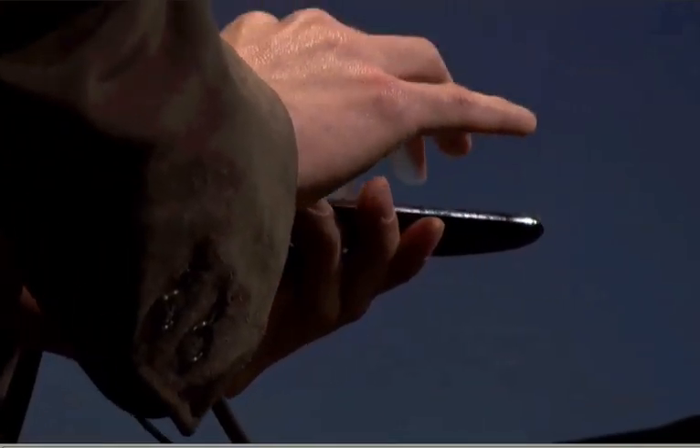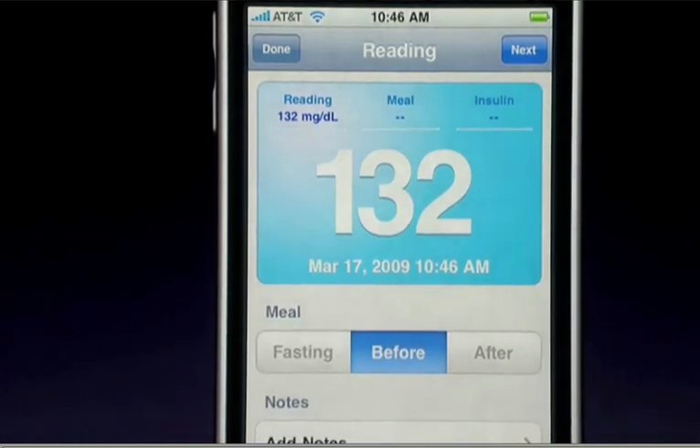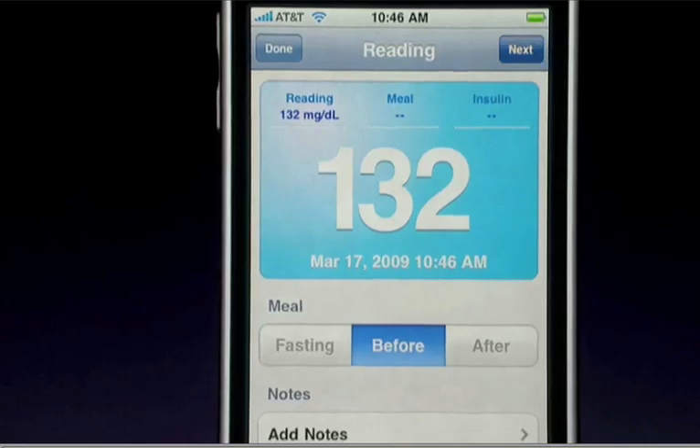Once on the iPhone, Maddie can mark her reading as fasting, before meal, or after meal. She can also add a note. Now she needs to understand what she's going to eat for lunch that day, so she proceeds to the meal builder.